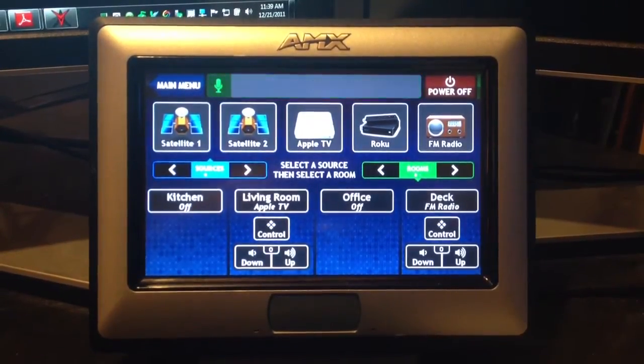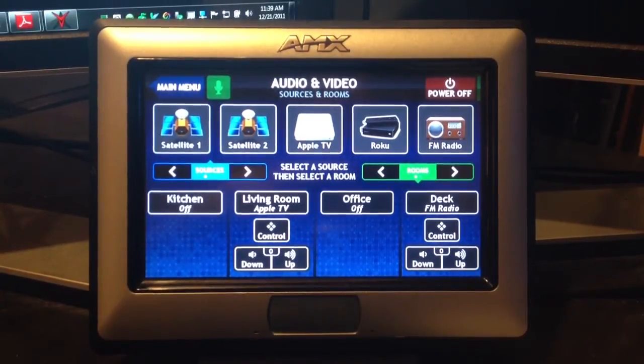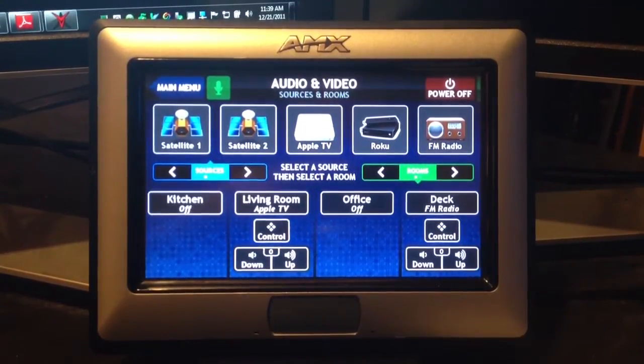The Voice Viper is designed for audio-video dealers to integrate. The programmer specifies the commands to be used, and those commands can do anything that the system is capable of doing.